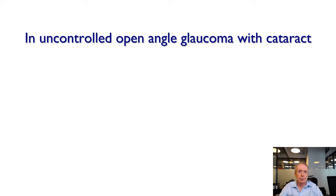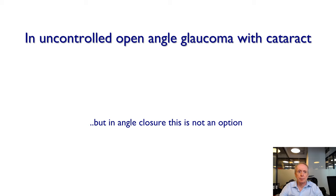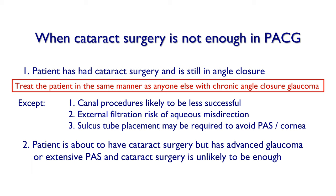In uncontrolled open angle glaucoma with cataract, I tend to perform trabeculectomy, external MIGS, or a tube first and remove the cataract six months later. But in angle closure, this is not an option. So which procedure should you combine with cataract surgery? This will depend on the severity of the glaucoma. If a patient has had cataract surgery and is still in angle closure, treat the patient the same way as anyone else with chronic angle closure. Canal procedures are less likely to be successful; external filtration carries a small risk of aqueous misdirection.